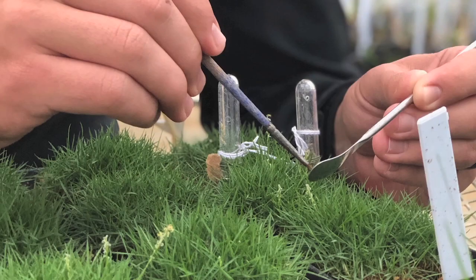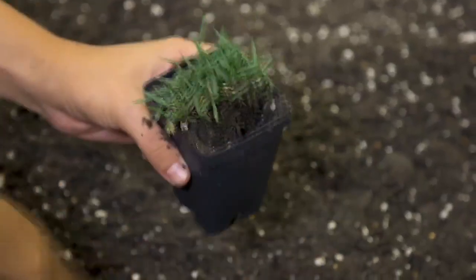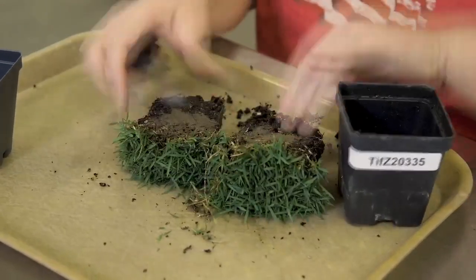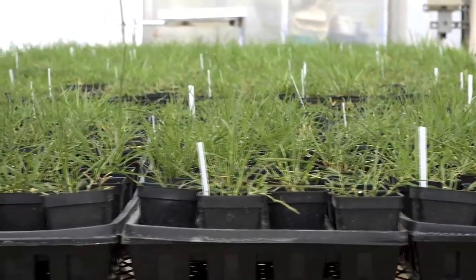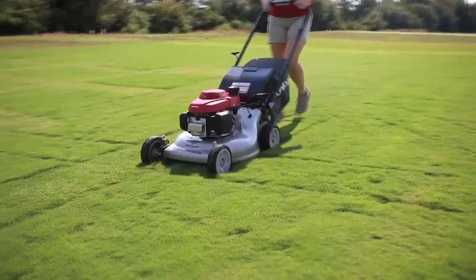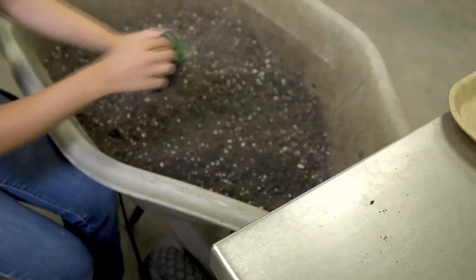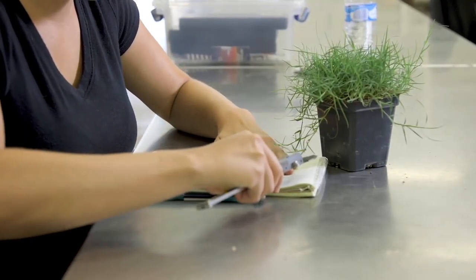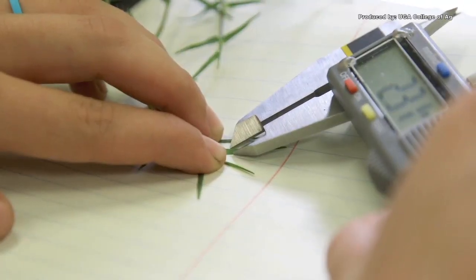We also have propagation of Bermuda grasses and zoysiagrasses being sent to five other universities to get their input on performance across the nation. The initial hybridization of new plants is my favorite part of the whole process. Every year we try to make between 2,000 to 6,000 hybrids to evaluate over the next five to ten years. In 2020 we were blessed with a great crossing season and reached almost 10,000 hybrids — golf course types, home lawn types, and sports field types.